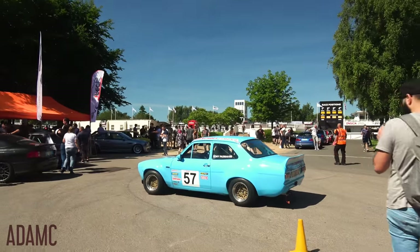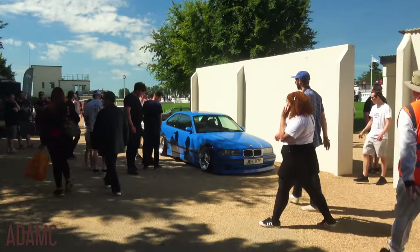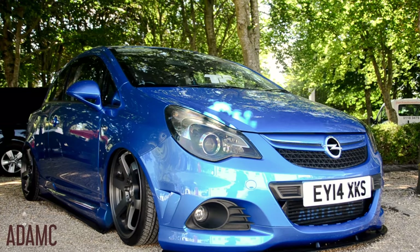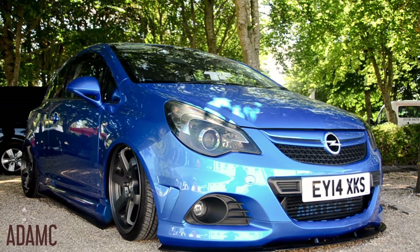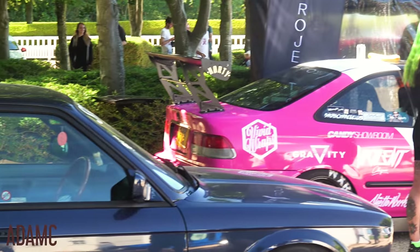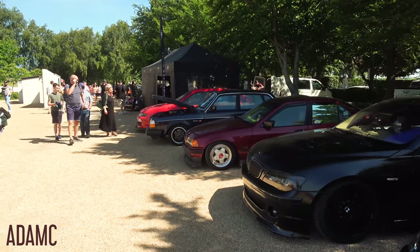There's a rather nice sounding Mark 1 Escort - there's a lot of racing going on today and this will definitely be taking part. So we've got cars such as this E36 3 Series, a slammed Opel Corsa - I'm sure it's just a Vauxhall with an Opel badge - slammed Golf next to it as well, and some very vibrant colors going on.